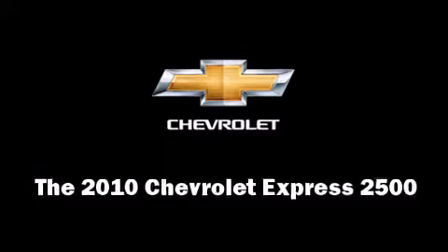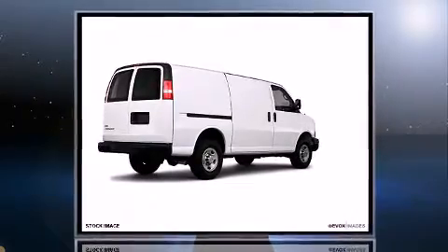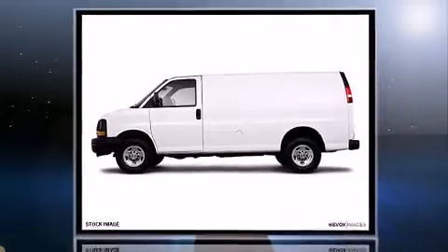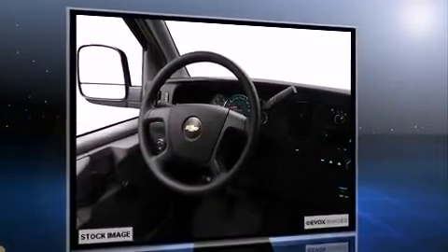With fewer than 50,000 miles on the odometer, this pre-owned model still has plenty of miles remaining as reliable transportation. A 4.8-liter V8 engine pairs with a sophisticated six-speed automatic transmission, providing a smooth and predictable driving experience.